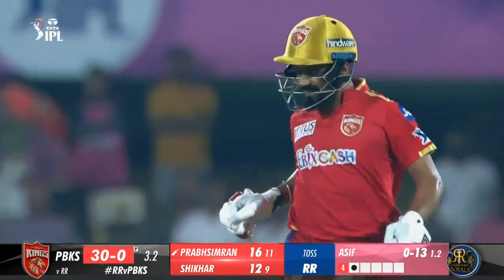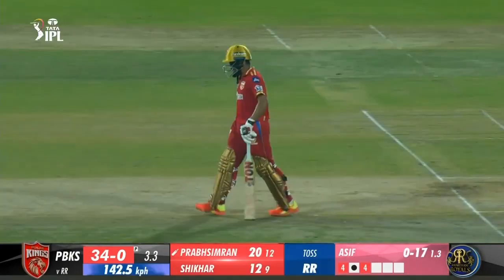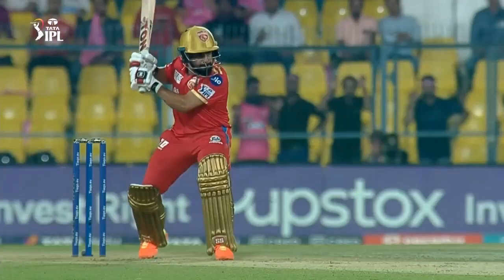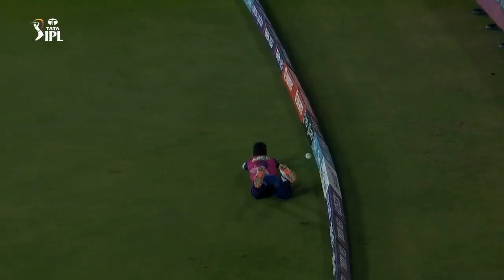13.4 Chihal to Dawan, 4 — back-to-back boundaries. Very full and on a leg stump line; Dawan clears his front leg and whips it wide of mid-wicket, bringing up his 50 as well. He's pressing on after a slow start — his 50th fifty score in IPL. 13.6 Chihal to Dawan, 4 — crunched. Dawan is in the mood now; flighted delivery on off, he stays leg-sided and then goes inside-out over cover for a boundary. Another expensive over from Chihal — 16 came off it.